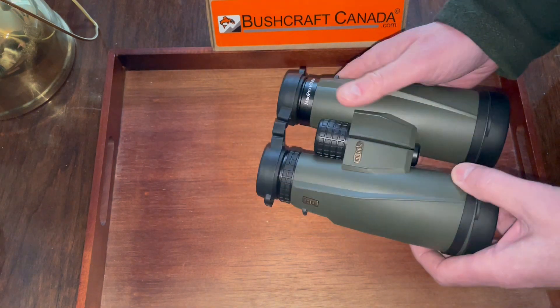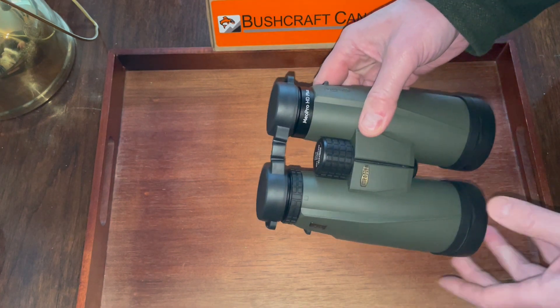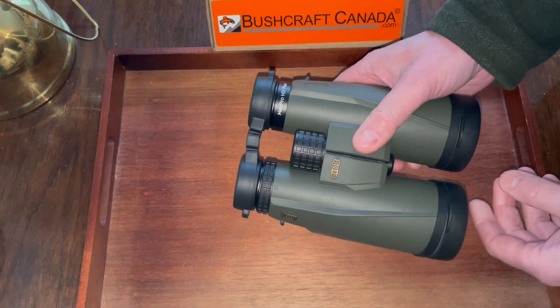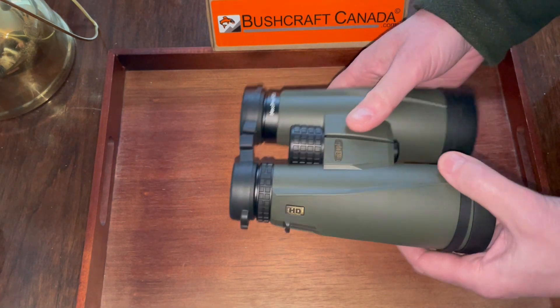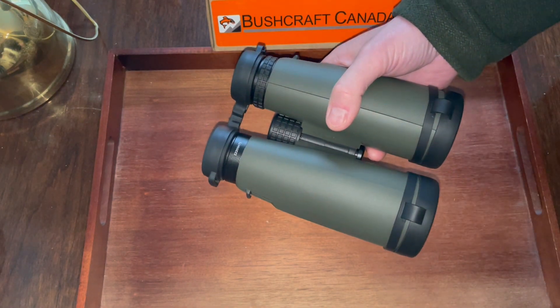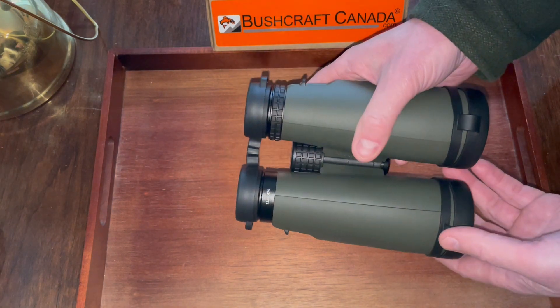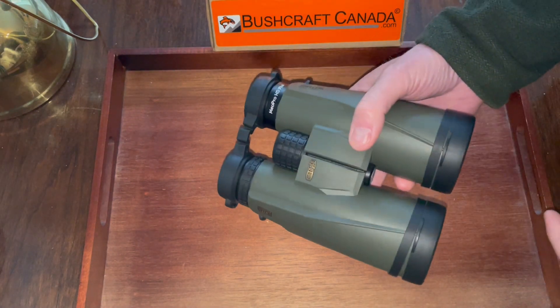They also have this easy-grip body with a nice big knurled centre-focus wheel — very easy to use. There's a little bit of size to them, but you get the advantage of that very large picture and superb twilight light-gathering.